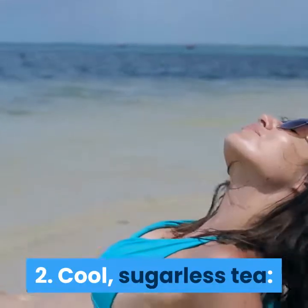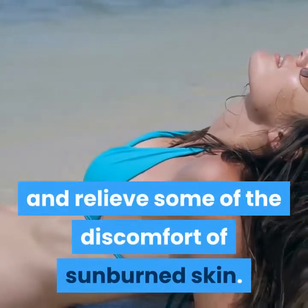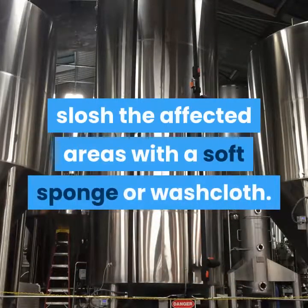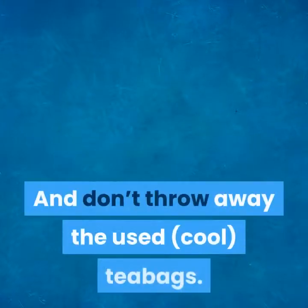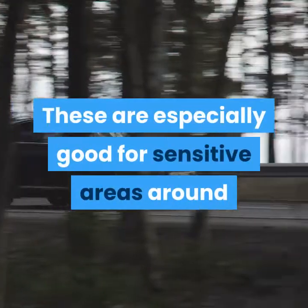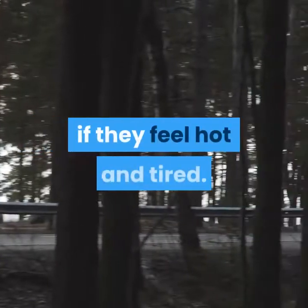2. Cool, sugarless tea. The tannin in tea is the active ingredient here, which helps to soothe and relieve some of the discomfort of sunburned skin. After brewing a big pot of tea and allowing it to cool completely, slosh the affected areas with a soft sponge or washcloth. You could also fill a spray bottle and spray the tea directly on the skin. And don't throw away the used, cool teabags — these are especially good for sensitive areas around the eyes. Simply place the teabags over your eyes if they feel hot and tired.